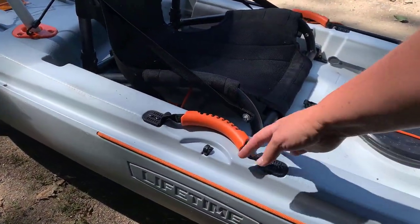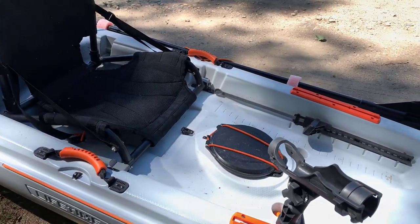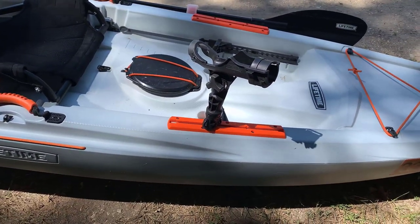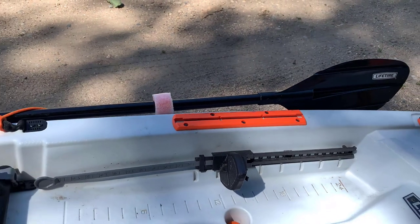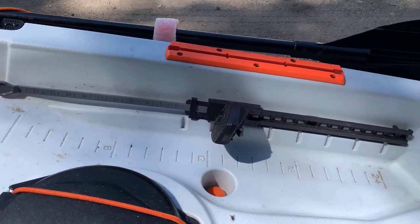I also have some nice handles here, plus T-handles in the front and the back. Nice rod holder — it's nothing fancy, but it definitely does the job. It's nice to have these tracks. That's another one of the upgrades.